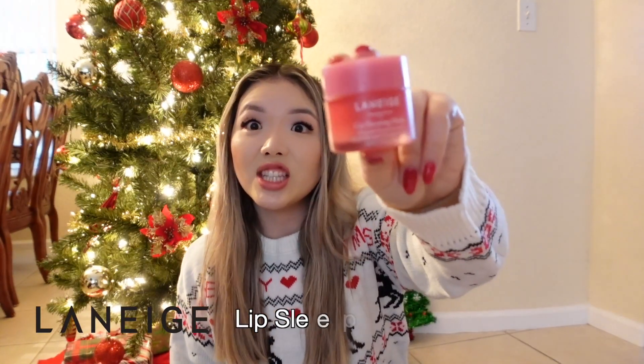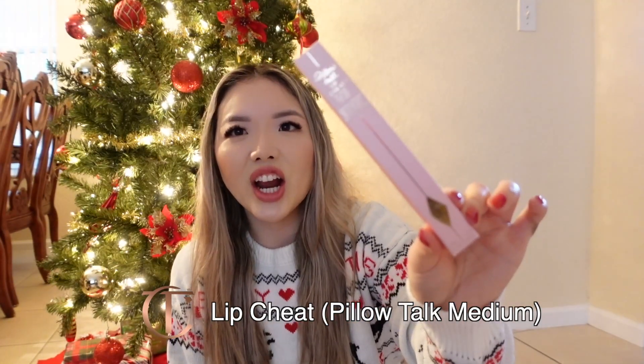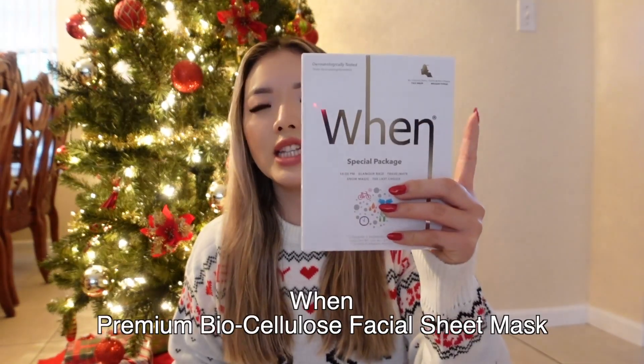Now I'm going to talk about what my friends got me. One friend got me this Laneige Lip Sleeping Mask — it's super popular. I've tried a mini size before but not this original one; it smells amazing and I can't wait to try it. They also got me this Charlotte Tilbury Pillow Talk lip liner in the medium shade — I'm actually wearing it right now and I love it. Another friend got me these face masks — there are five in here with different kinds, including one for glamour, one for travel, and a snow mask. They're dermatologically tested.